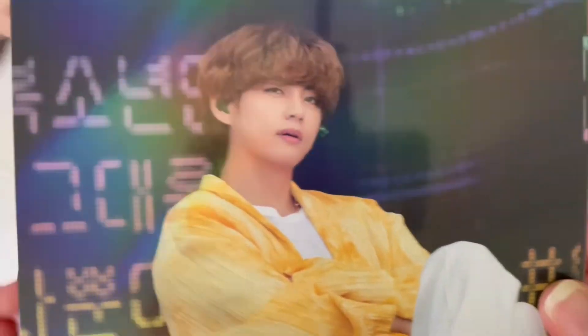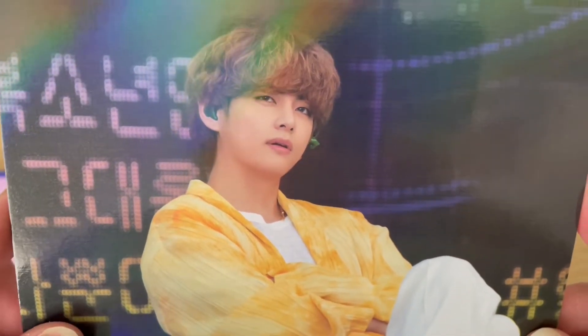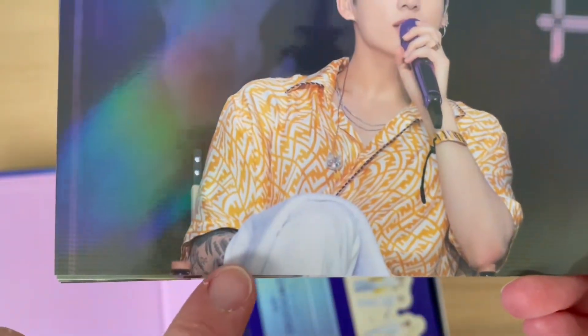I'm trying to angle them so you can see the pictures a bit better — the light in where I am is a bit funny. And JK — you can see his tattoos there. Very cool. This was of course before his lip piercing.